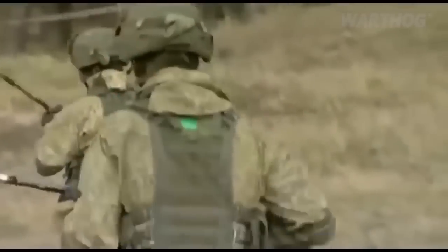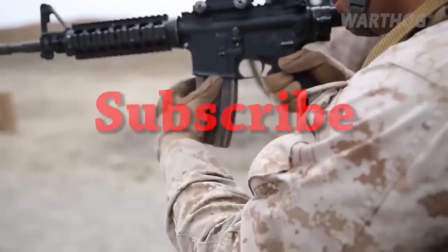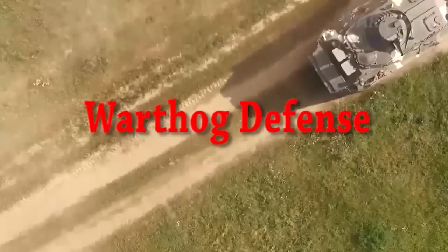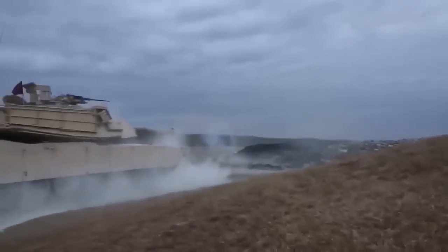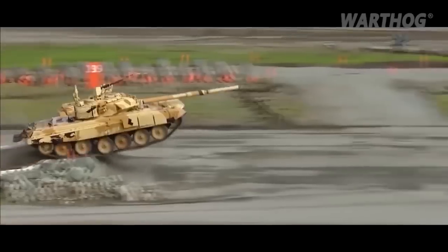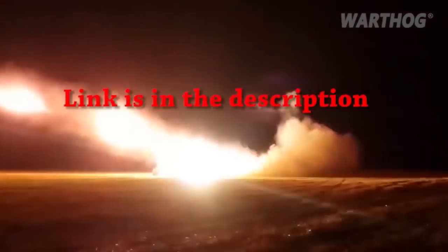Thanks for watching and don't forget to subscribe. If you want to support Warthog Defense, please become a member and get early access to new videos, exclusive members-only videos, and become an administrator in the comment section. The membership link is in the description.